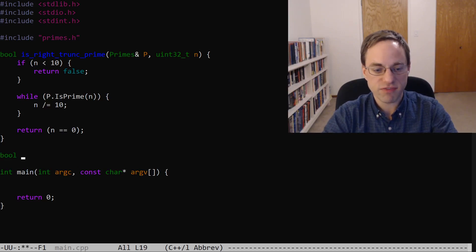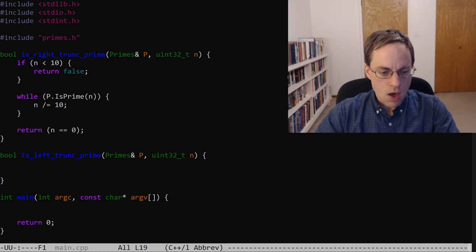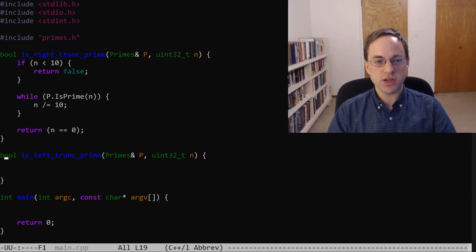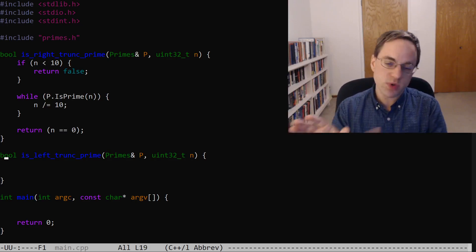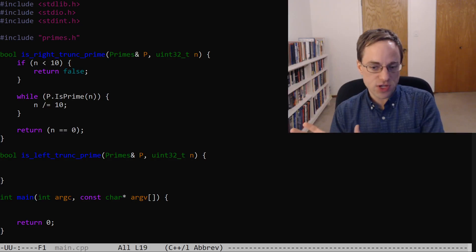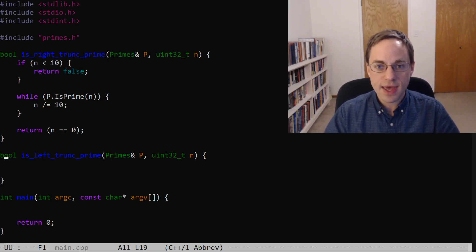Now let's implement the left case: is_left_trunk_prime. This also takes a reference to an instance of our primes class and a positive integer. The reason I'm doing this case second is because while it's easy to drop digits from the right-hand side of a number, it's not so easy to drop digits from the left-hand side. However, it is possible to get some number of digits from the right-hand side, which is kind of equivalent. For example, say we had a five-digit number and we wanted to drop the leftmost digit — instead, we could get the four rightmost digits. The way we do that is by dividing by some power of 10 and taking the remainder.